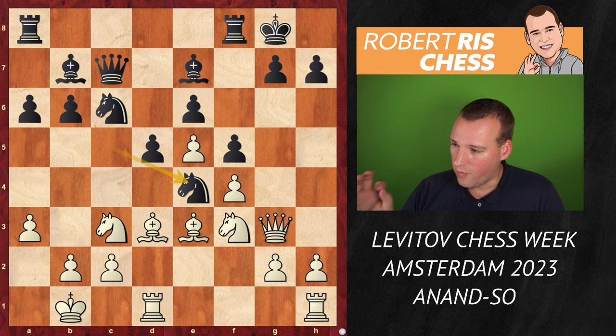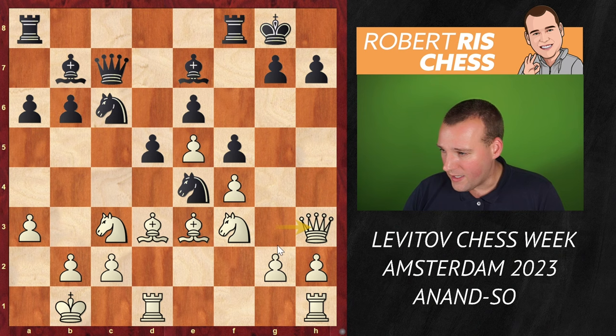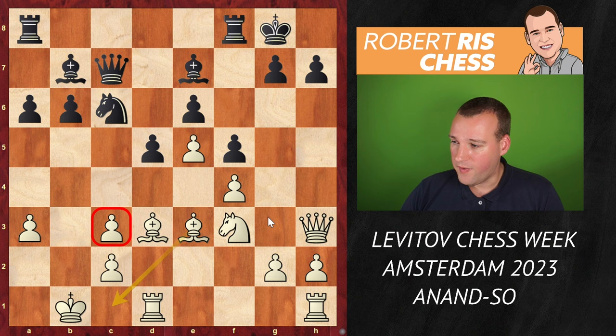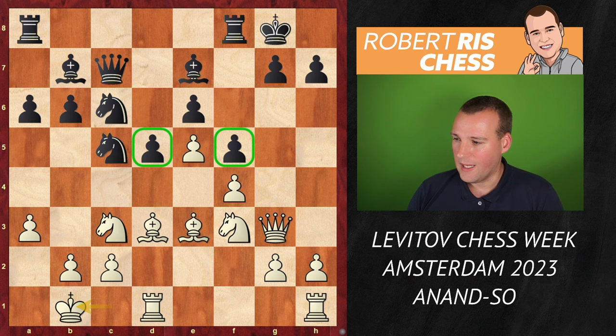Vishy was planning to go for Qh3 here — a remarkable move. The idea is very simple: he wants to get in the move g4 to open up the files. After Nxe3 bxe3, these pawns are weak but there are quite a number of defenders, and white is fast opening up the g-file to get rid of the pawn on f5. This all didn't happen, but this is very typical for these lines.